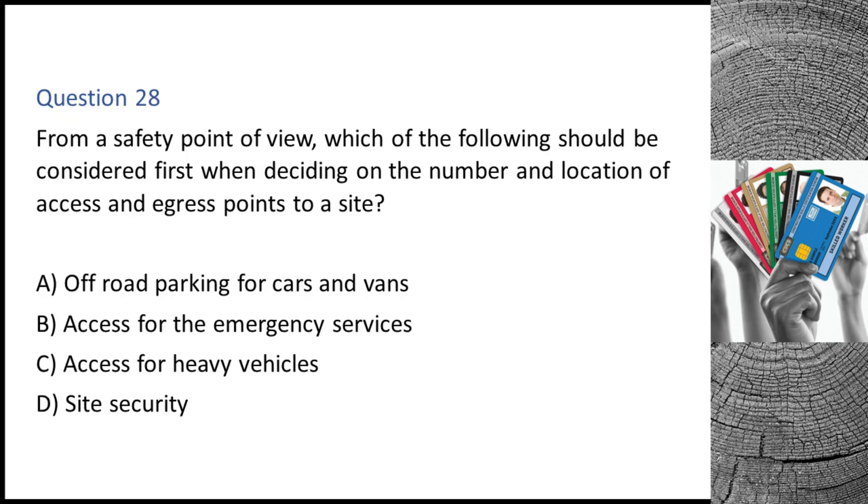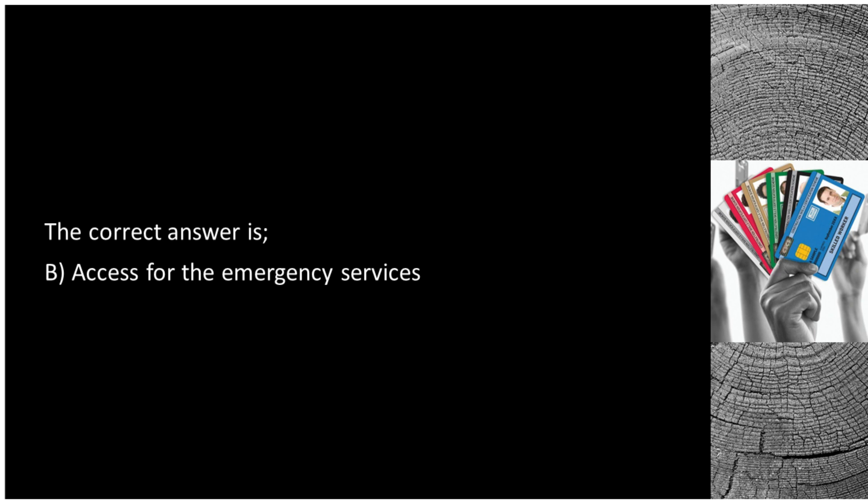Question 28. From a safety point of view, which of the following should be considered first when deciding on the number and location of access and egress points to a site? A. Off-road parking for cars and vans. B. Access for the emergency services. C. Access for heavy vehicles. D. Site security. The correct answer is B: access for the emergency services.